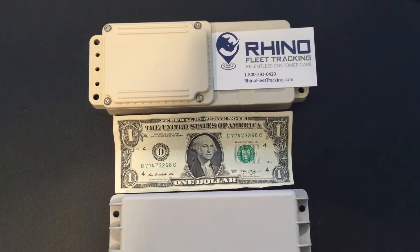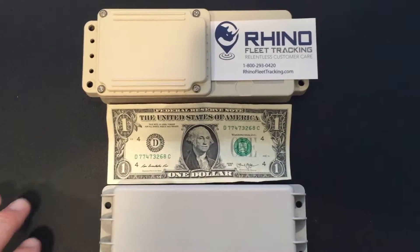Hi, I just wanted to take a moment to explain the difference in our two different tracking devices.